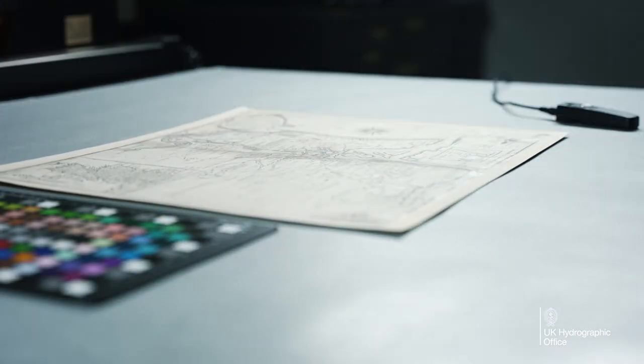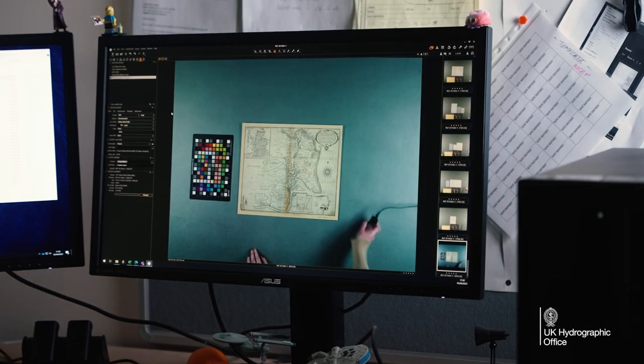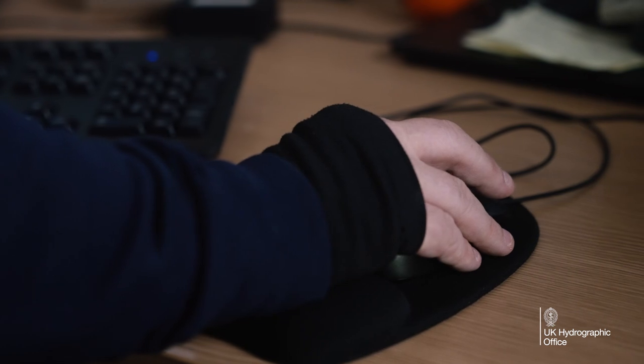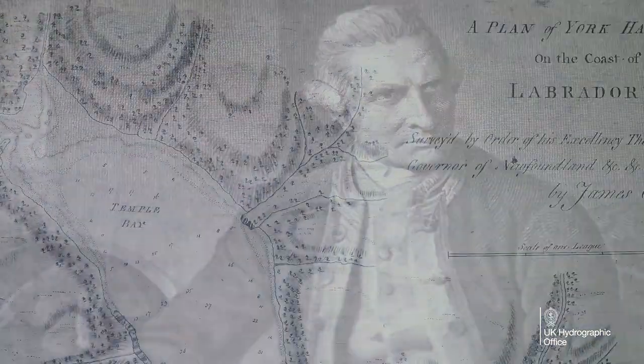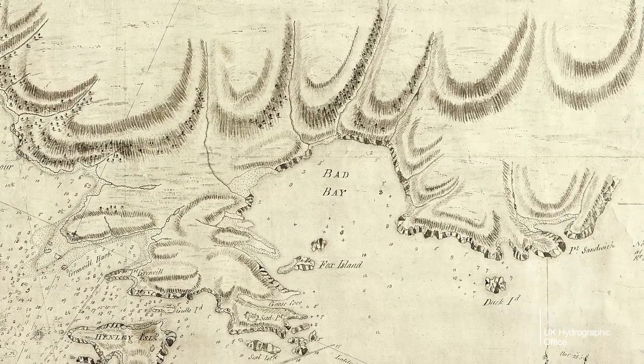One of the ways we're making our historical records available is by an active programme of digitisation. So far we've captured about 60,000 images, and this includes famous surveys by Captain Cook of Newfoundland and Shackleton's great work on the Endurance.